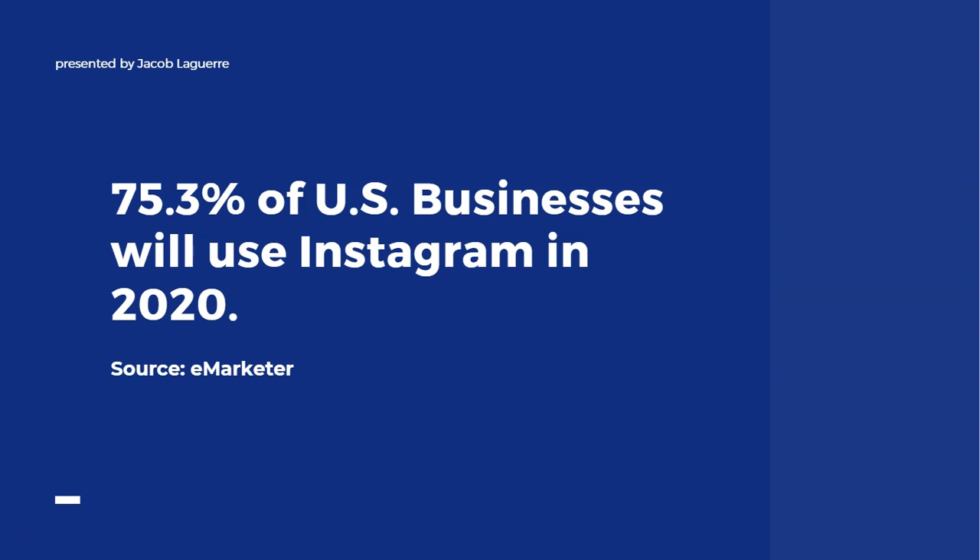A lot of people when they think of Instagram think of food pics and stuff like that, which is cool, but if you are a business owner and you want to find additional ways to promote yourself to your target audience, Instagram could be a really good place to do that. Also keep in mind that Instagram is owned by Facebook, so there's a lot of overlap between both platforms — having a presence on both could be really beneficial for you.